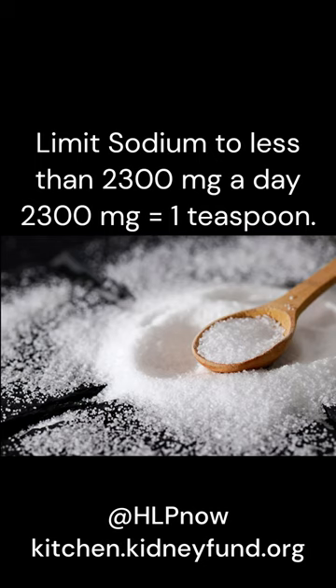Ask your doctor and dietician how much sodium you should consume each day in kidney disease stages 3, 4, or 5 and not on dialysis.